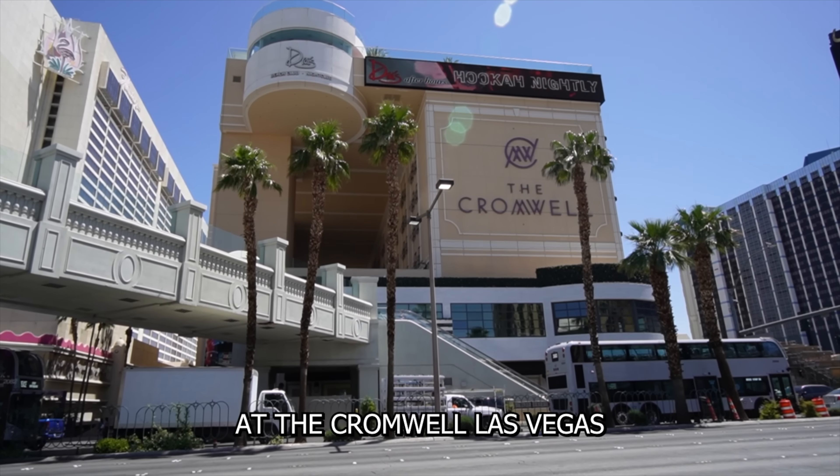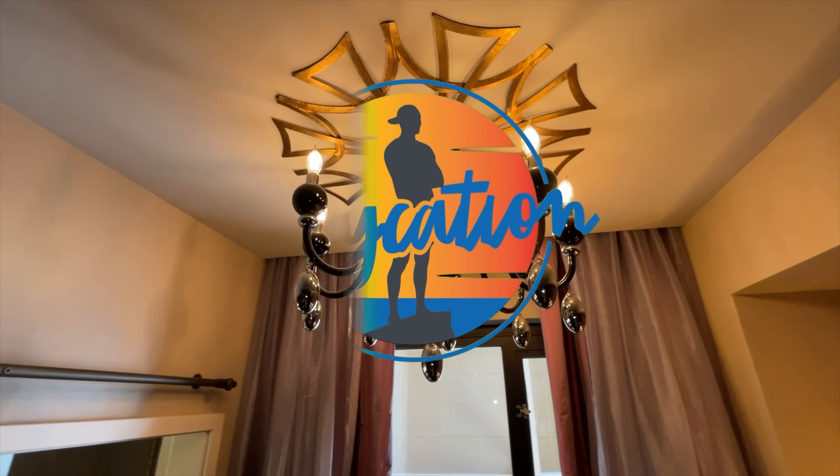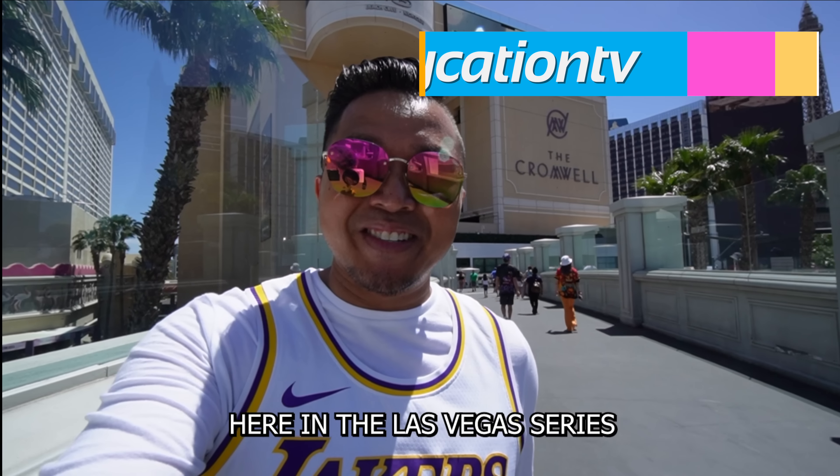What's it like staying at the Cromwell Las Vegas? Find out next on Jaycation. What's up Jaycationers? Welcome back to another video here in the Las Vegas series.